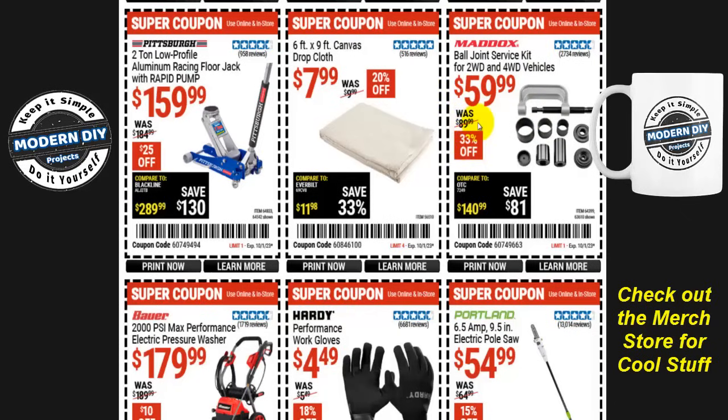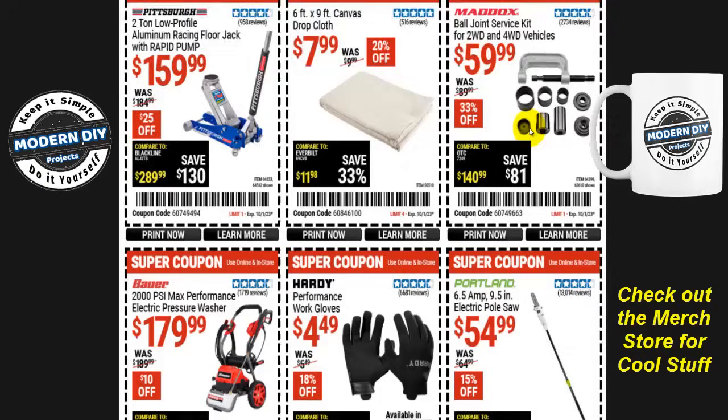From Maddox, the ball joint service kit for two- and four-wheel-drive vehicles is $60, 33% off, normally $90. A word to the wise though: if you're only going to use this once, don't buy it. A lot of times you can go to O'Reilly's or AutoZone and they will rent you this kit for nothing — you use it, return it, and get a full refund. That's their free tool rental program, so take advantage of that if you want to save money.